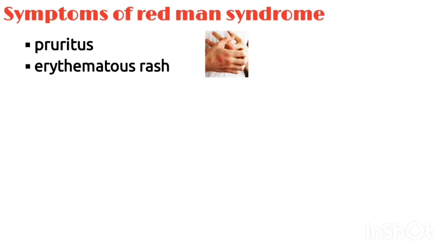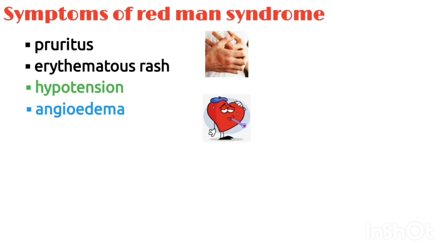Symptoms of redman syndrome typically consist of pruritus and an erythematous rash that involves the face, neck, and upper torso. Less frequently, hypotension and angioedema can occur. In severe cases, patients complain of chest pain and dyspnea.